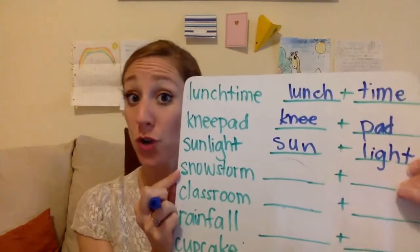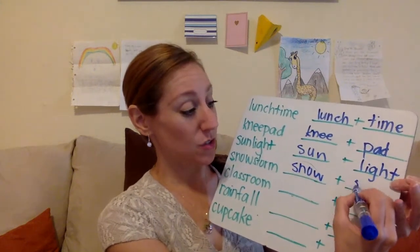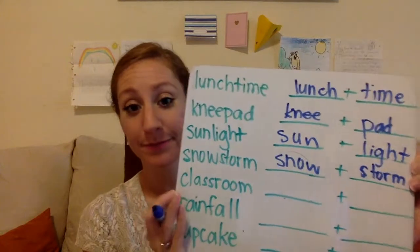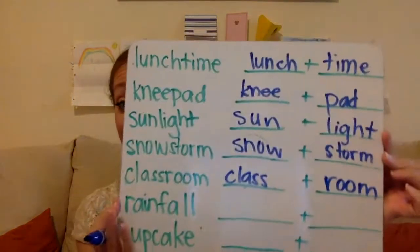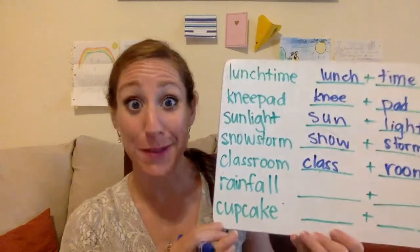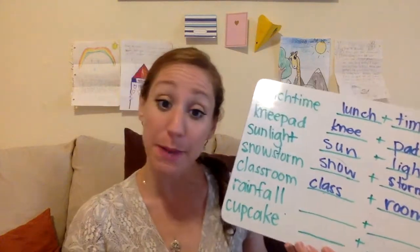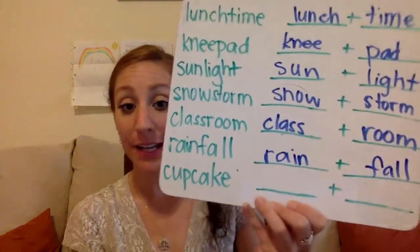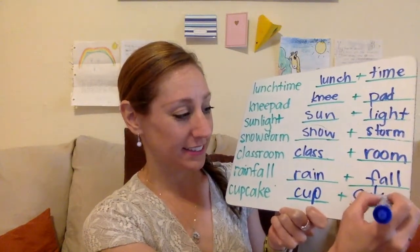How about snowstorm? What two words come together to make the word snowstorm? Snow and storm. Classroom — class plus room. Are you getting the idea yet? We're going to do the last two. Rainfall — what two words create the word rainfall? It's rain and fall. How about cupcake? The two words are cup and cake. Cupcake.